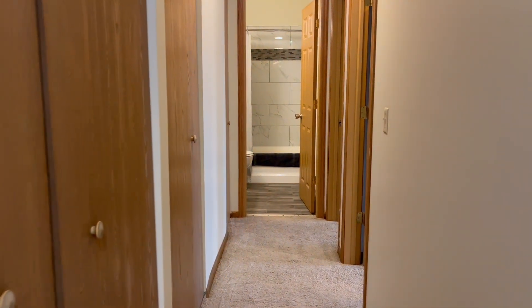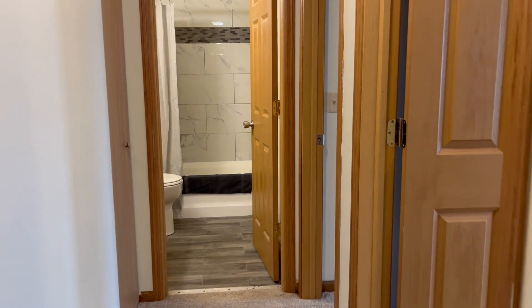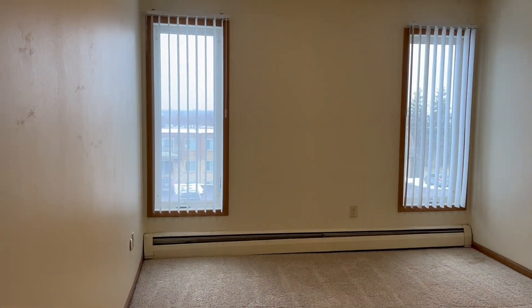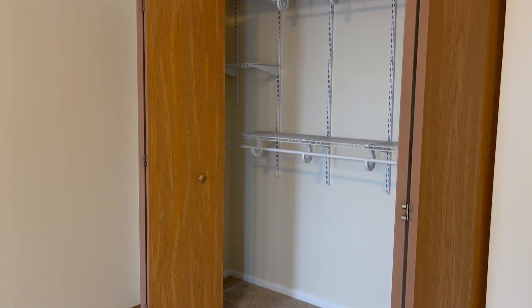Down the hallway here, you will find both bedrooms and the bathroom. And here in the first bedroom, you'll see how big it is, how much space there is for a bedroom, and then the closet with the closet system.